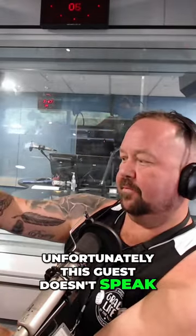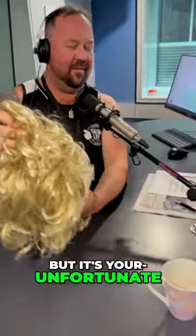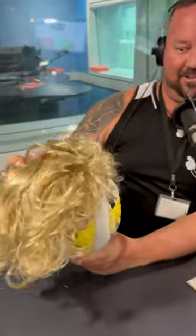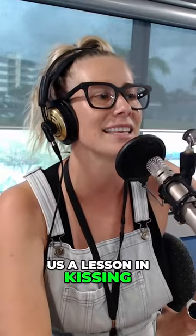Unfortunately this guest doesn't speak — unfortunate for you. But Sam has a massive love of volleyball, so we've got a volleyball with a wig. Now you're going to give us a lesson in kissing, alright?